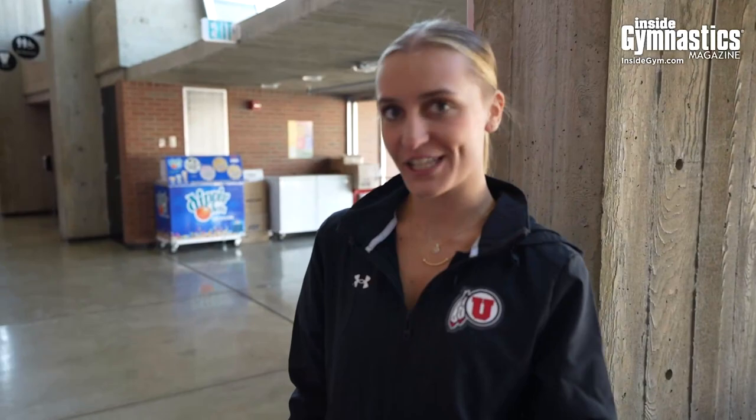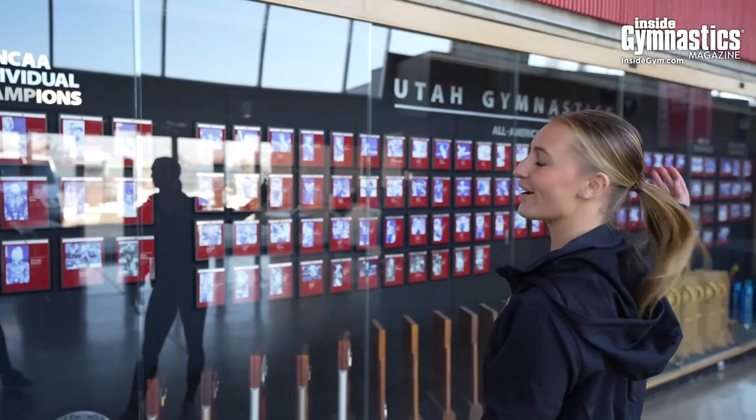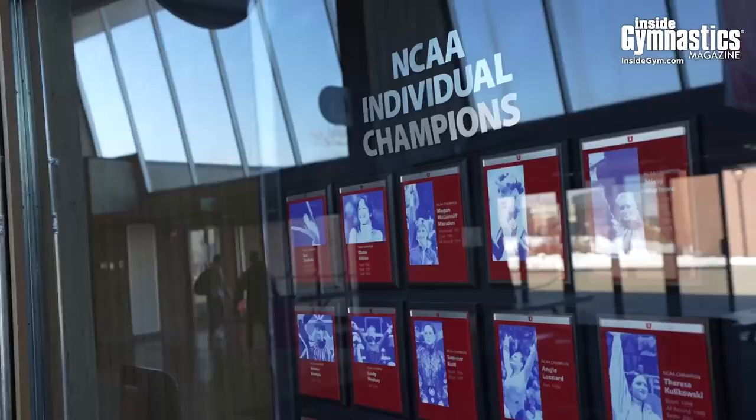The first thing you see when you walk into the Huntsman is our trophy case. We have our All-Americans, our individual national champions, our Pac-12 champions, and our national team trophies. Shout out to Peave, Miley, and Jana Rucker, who won vault last year. Insane.